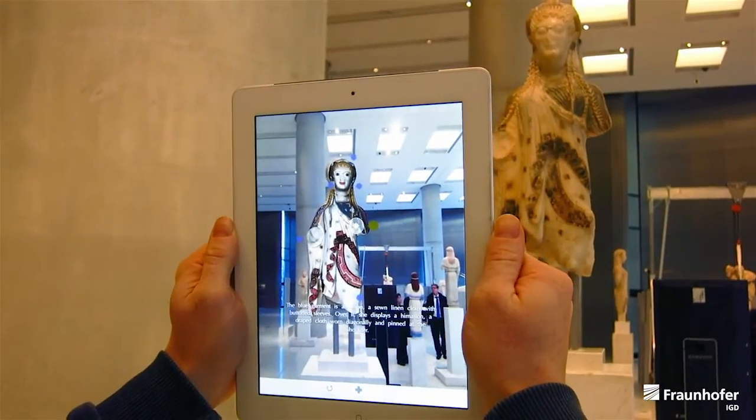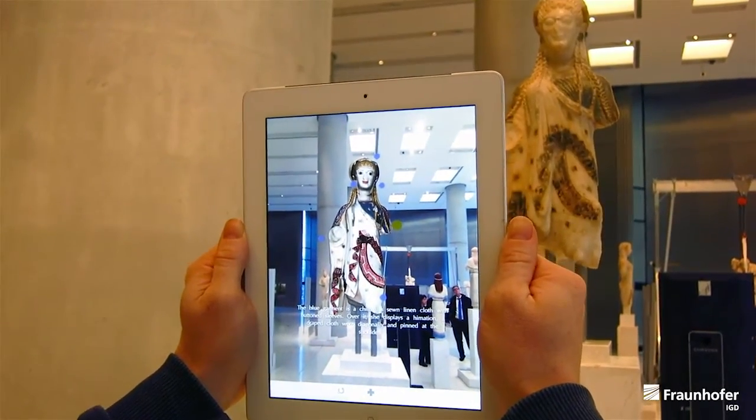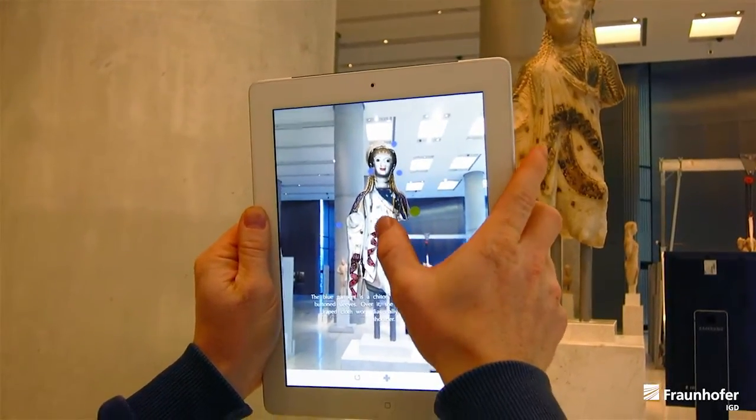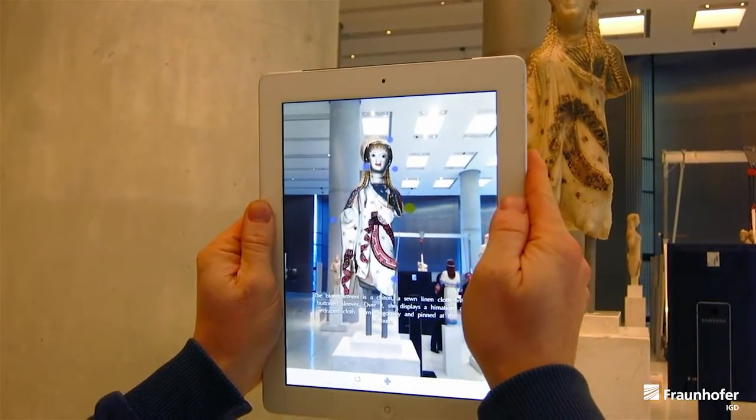The blue garment is a chiton, a sewn linen cloth with button sleeves. Over it she displays a himation, a draped cloth worn diagonally and pinned at the shoulder.